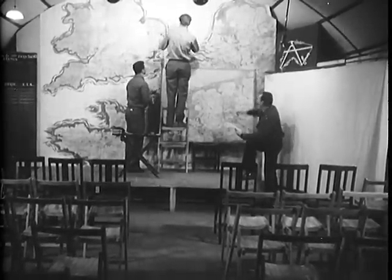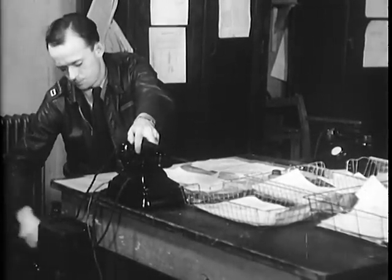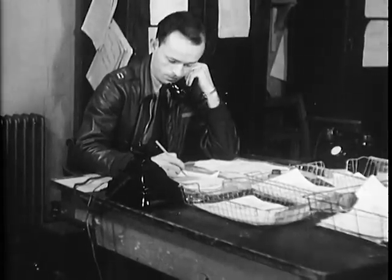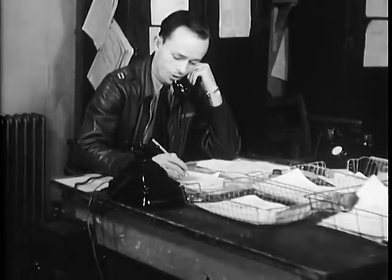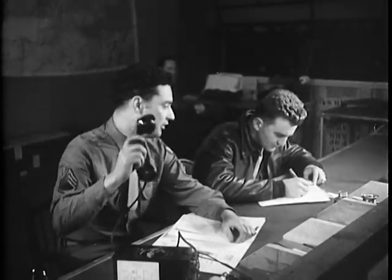In another Nissen hut, a group operations officer reaches for the telephone: briefing at 1330 hours. Got it? Briefing at 1330 hours. Roger. It's a belly tank job, so get them on. And the same order goes out to the ops officers of the other squadrons in the 56th Thunderbolt Group.